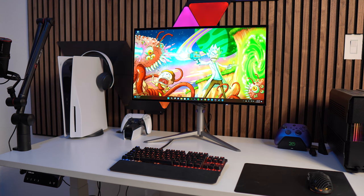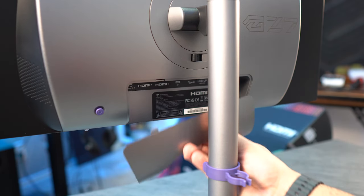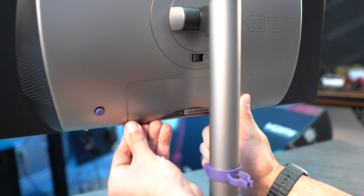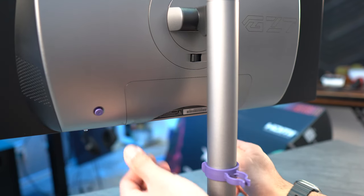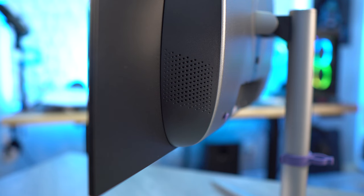This has FreeSync Premium Pro and is NVIDIA G-Sync compatible, which I've had on for all of the footage in this review. For ports, this has one DP 1.4, two HDMI 2.0, two USB 3.0 expansion ports, a USB Type-C port with 90-watt power that can also be used as a display input, and a 3.5mm headphone jack. This comes with a KVM switch so those ports can be used to connect peripherals that will then work with any device plugged into the monitor. It also has two 5-watt speakers.